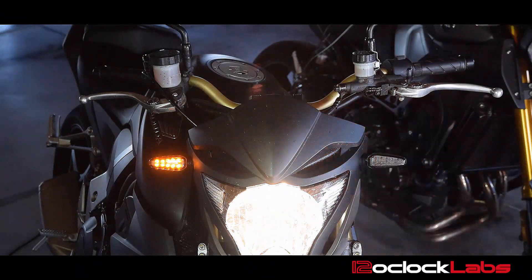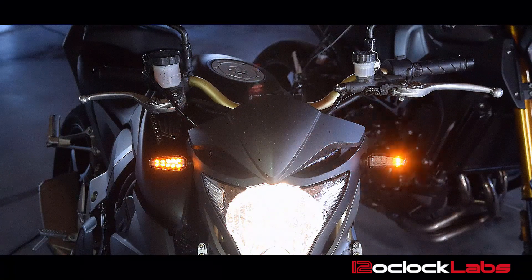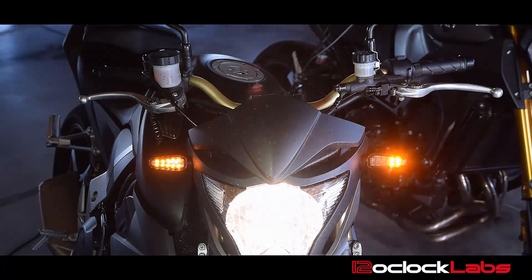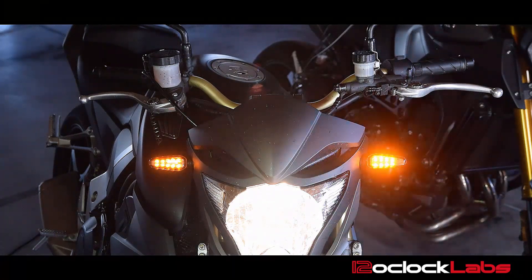Notice it gets a little bit brighter and you've got a nice animated chase. It's a lot more visually appealing than a standard blink and it catches people's attention. Hopefully those people driving and playing with their phones will pay a little bit more attention to you because you've got a little bit more eye-popping turn signal going on.